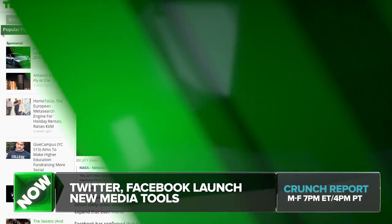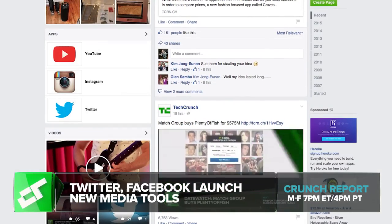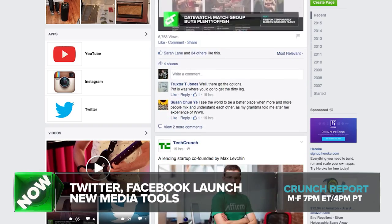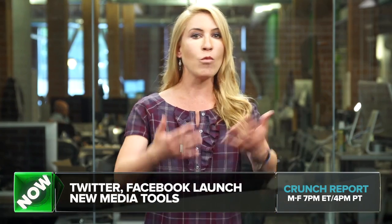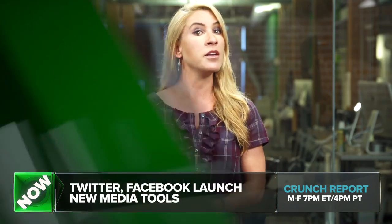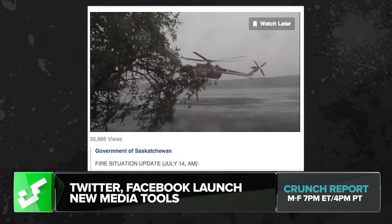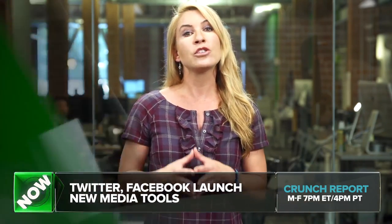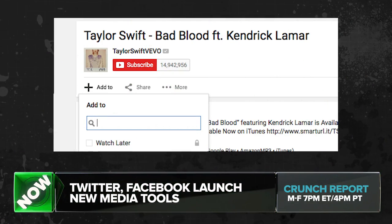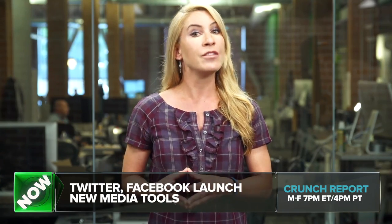Speaking of Facebook, video is a crazy, fast-growing category on the network, with 4 billion daily video views on the site as of last quarter. But we can't all watch every video that appears in our news feeds right when it appears. So the company is testing a Watch Later button for videos that you might not want to consume right now, but you'd like to come back to. This is on Facebook for desktop to start, and it competes directly with YouTube, which is the reigning champion in the video category and already offers its own Watch Later feature.